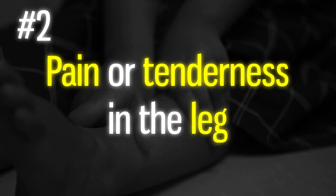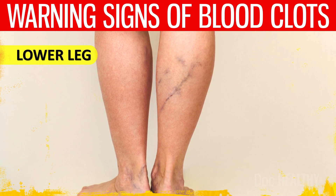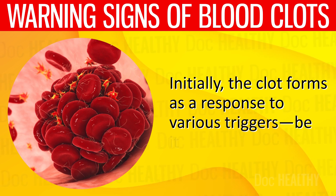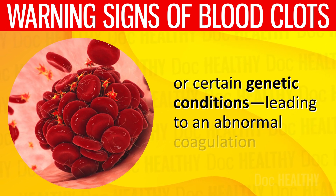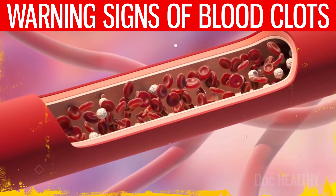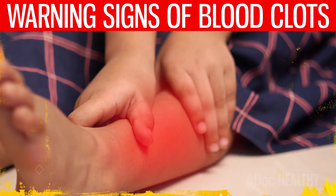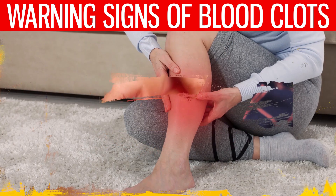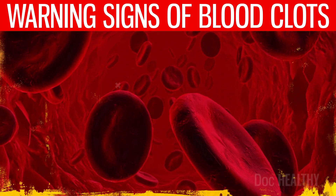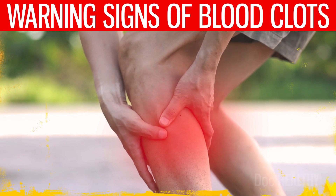2. Pain or tenderness in the leg — deep vein thrombosis usually occurs in the lower leg and may cause pain and tenderness. The clot forms as a response to various triggers such as injury, immobility, or certain genetic conditions leading to abnormal coagulation of blood. Changes in blood consistency increase pressure inside the vein, irritating the vein's walls and leading to inflammation. This inflammation manifests as pain or tenderness, and may make the leg feel warm and appear redder. The pain might start out mild and worsen over time, particularly when standing or walking.